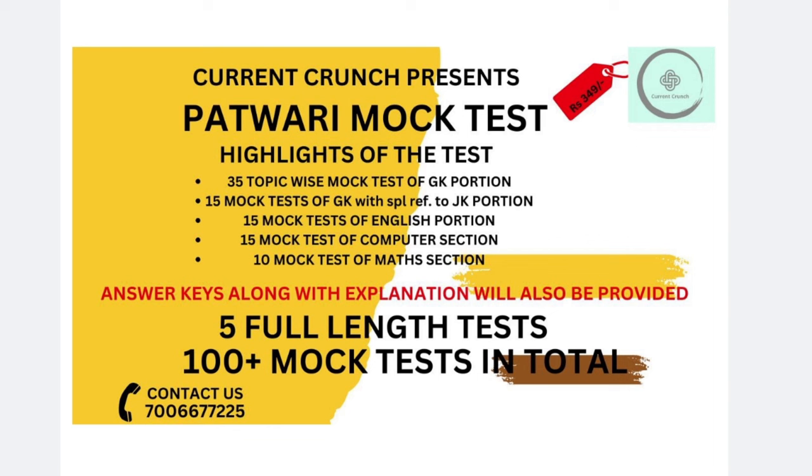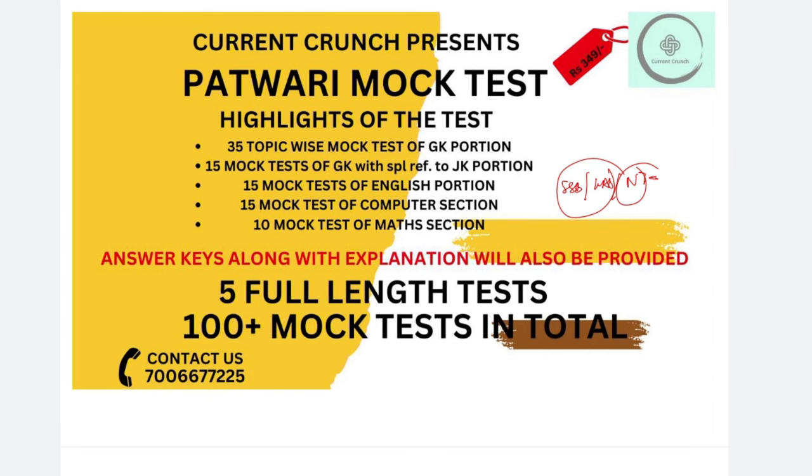I will upload content on YouTube, such as the Indian Economy series, which is covering both your SSB exam, KS exam, and your Entry exam. That series will be the same, but this test series I will take specially for Patwari and your junior assistant exam.